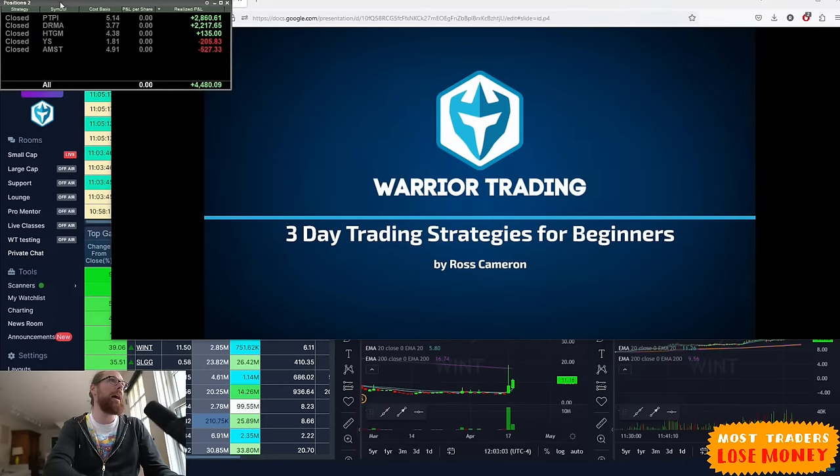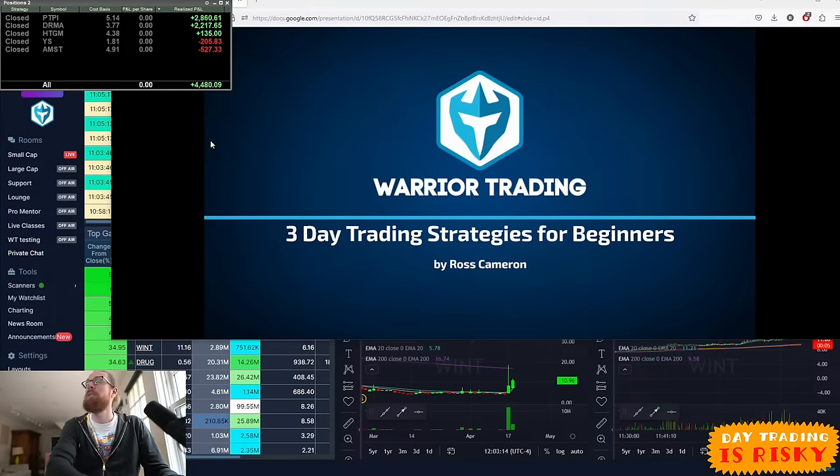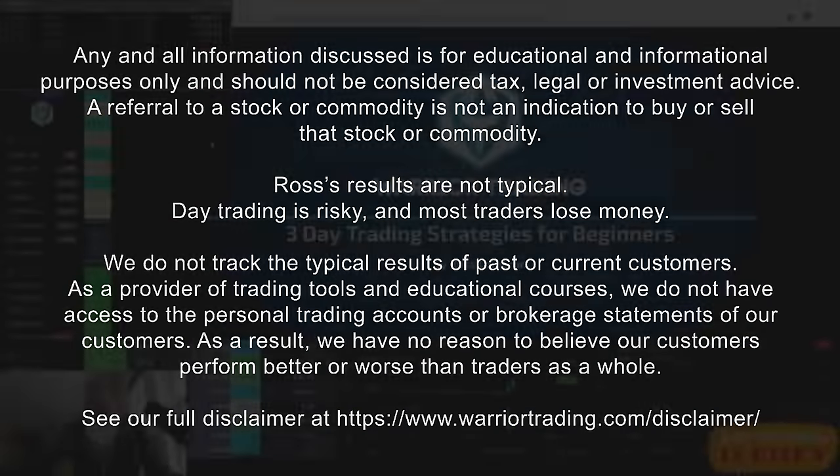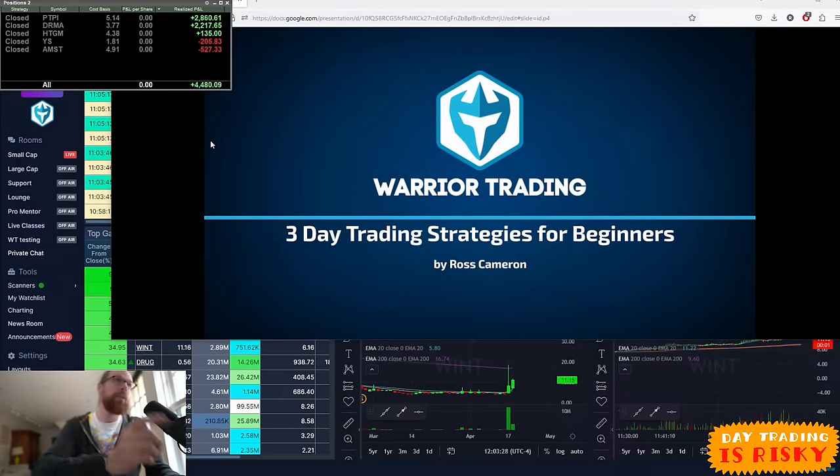Today is the day where I traded the strategy I'll share with you towards the end of this class. I finished the morning up $4,480.09 — that's a good day. It's not my daily goal, but it's a good day. For those tuning in maybe for the first time, trading is risky and my results are not typical, so make sure you practice anything you learn today in a simulator before you put real money on the line.